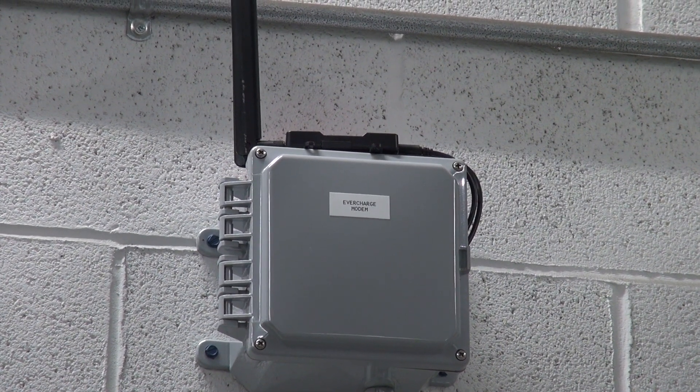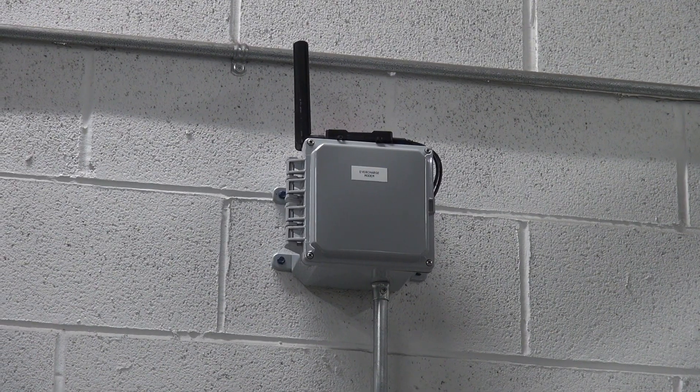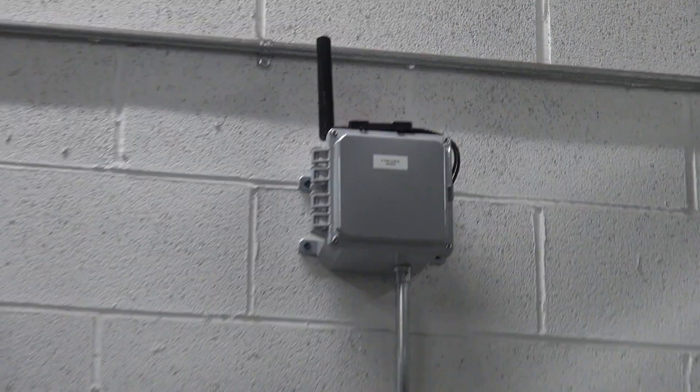As each charger gets put in, one talks to the next — it's actually sort of a mesh system. We need to be moving away from the idea of a residential home charger with no communication, no billing, no power sharing.